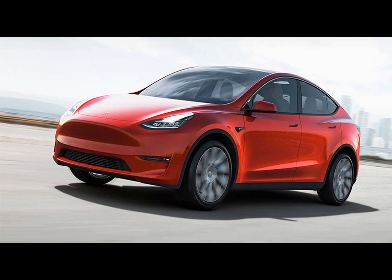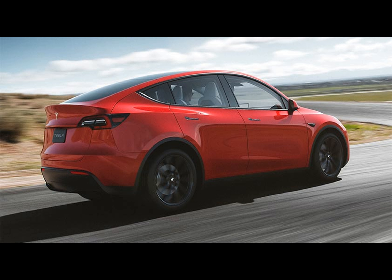Consequently, the initial cost of the vehicle starts at 57,490 euros in Germany and 53,500 in the United Kingdom.